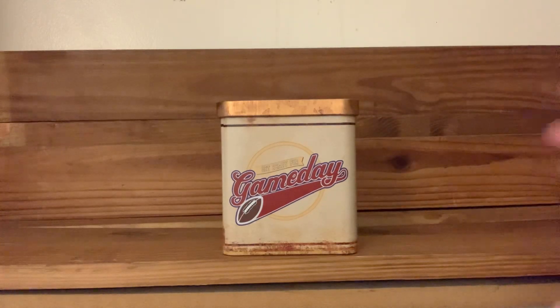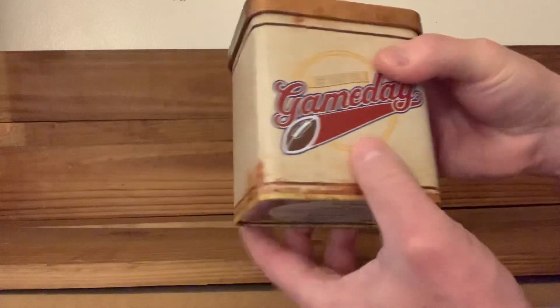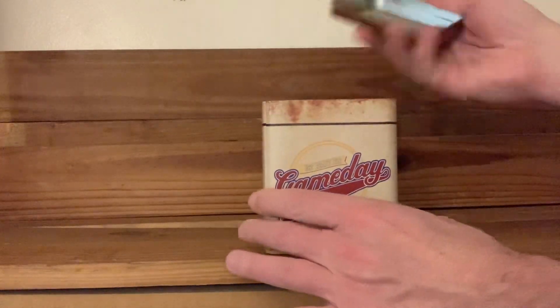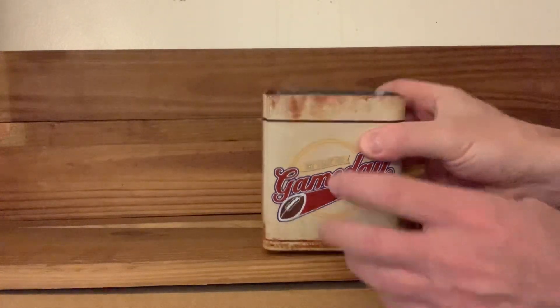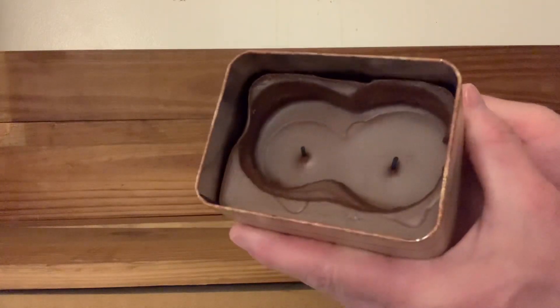So yeah, they make these tins and, obviously, they make it look like it's rusted and very old, very aged. So of course I had to just take off the top and look at it. And that's when I realized, oh my God, it's a candle. It's got a really rich chocolatey type color.